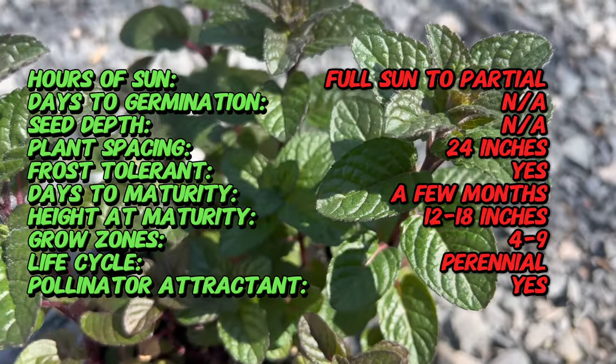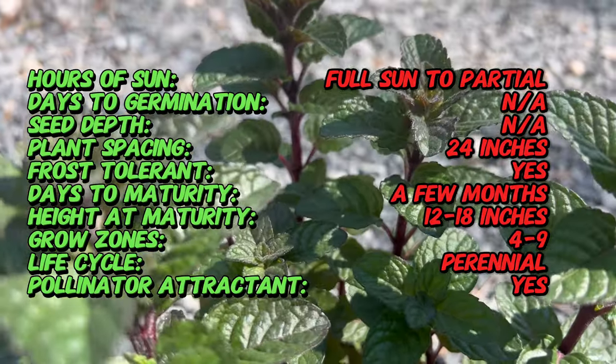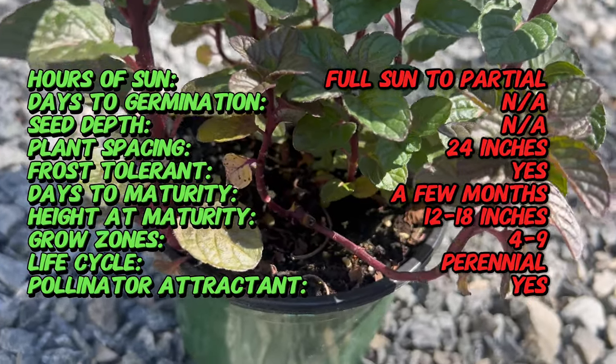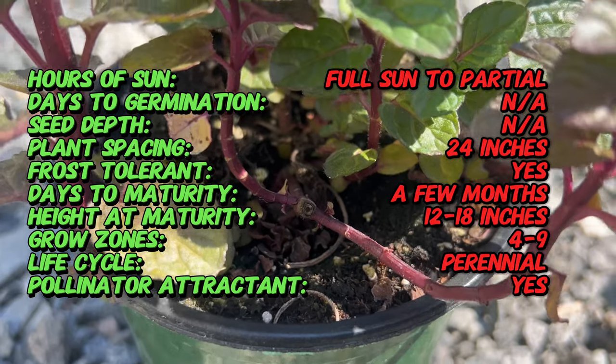Berries and Cream Mint is a cultivated variety of spearmint, a species native to Europe and Asia. While traditional spearmint has been cultivated for centuries for its aromatic leaves and culinary uses, Berries and Cream Mint is a modern cultivar developed through selective breeding for its unique flavor profile and attractive foliage.